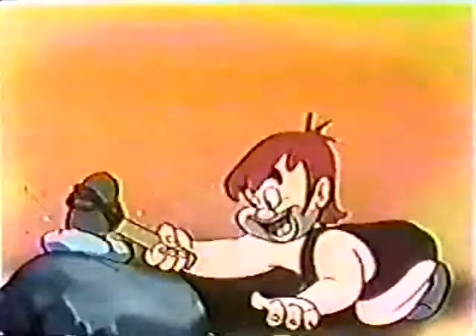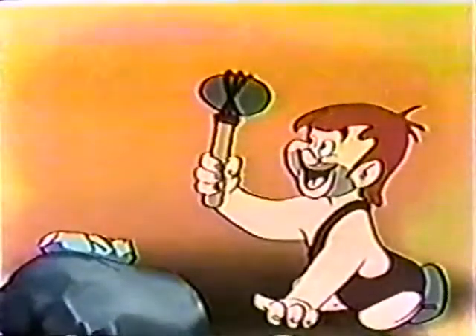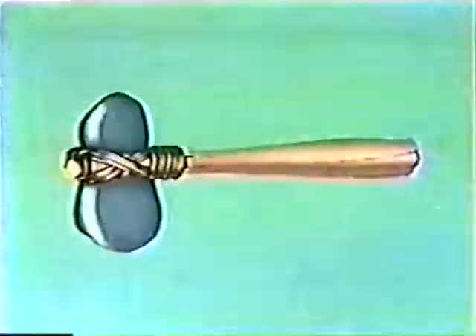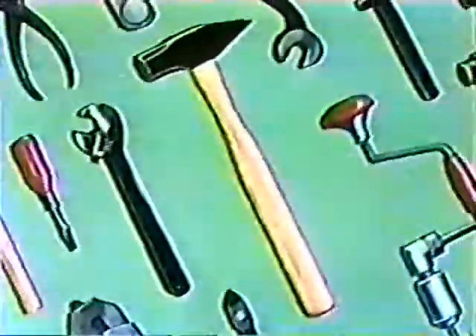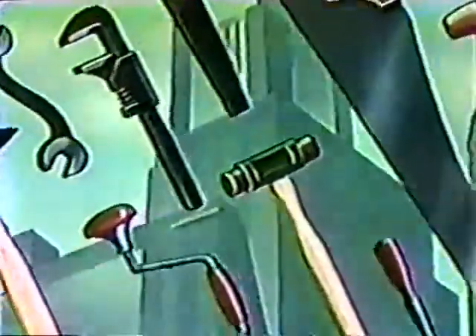When primitive Pete attached a simple handle to a piece of rock, he became the inventor of the first hand tool known to man. And from this beginning, through centuries of trial and error, came the vast array of fine tools we have today. Most of us take our modern tools for granted, not realizing what a vital part they play in our daily lives.